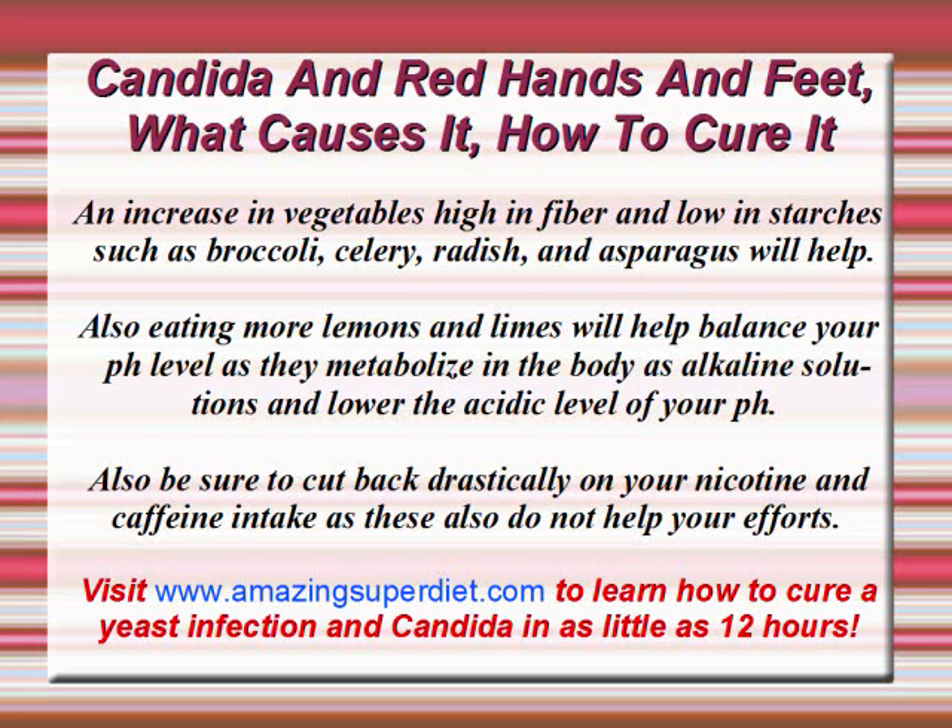An increase in vegetables high in fiber and low in starches — such as broccoli, celery, radishes, and asparagus — will help. Also, eating more lemons and limes will help balance your pH level, as they metabolize in the body as alkaline solutions and lower the acidic levels of your pH. Also, be sure to cut back drastically on your nicotine and caffeine intake, as these also do not help your efforts.